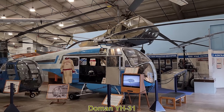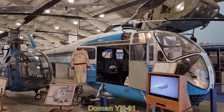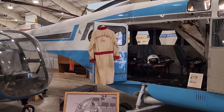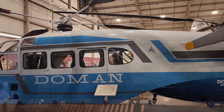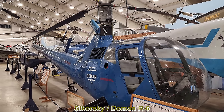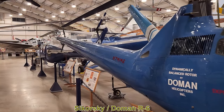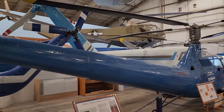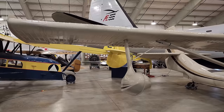Here we have the Doman YH-31, which later became known as the LZ-5. It was delivered to the US Army in 1955 as a utility helicopter, and only three were ever built. It uses a gimballed rotor head system that eliminated the need for rotor hinges and dampers. The tail rotor was also hingeless, and the engine was cooled by exhaust ejectors, which increased payload by about 800 pounds. This is the Sikorsky R-6, a two-seat helicopter that first flew in 1943 with a new streamlined body and lengthened tail boom. Later modified by Doman Helicopters, they were originally flown by the US Navy and Royal Air Force before entering the civil market in the late 40s, though none are currently operational.